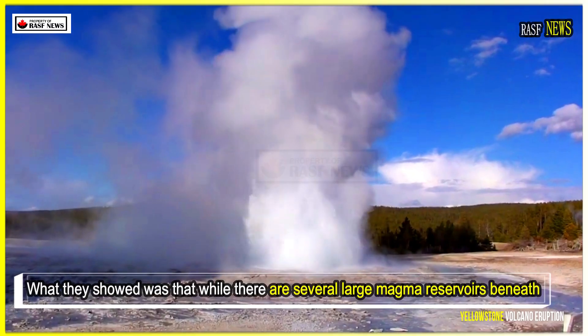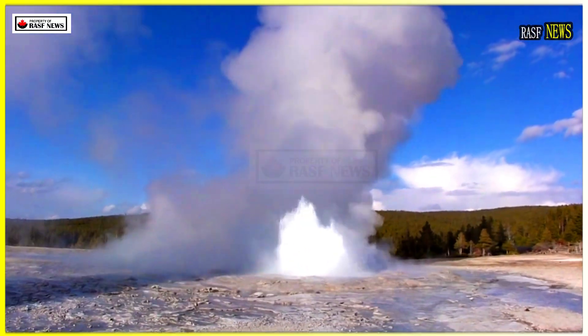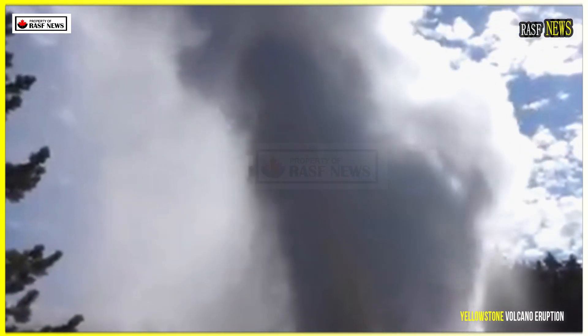What they showed was that while there are several large magma reservoirs beneath Yellowstone, they are separate from each other. It would be difficult to pinpoint a single eruption because they are not connected, Bennington said.